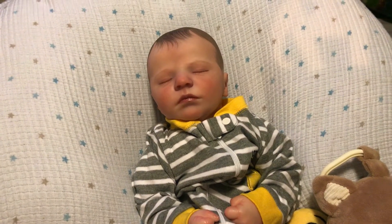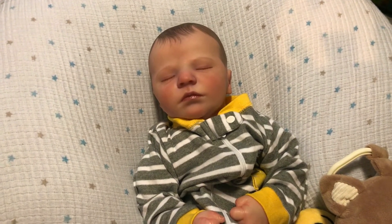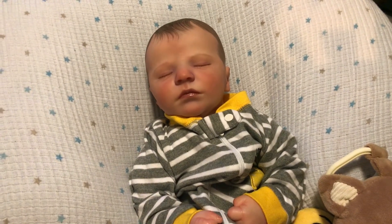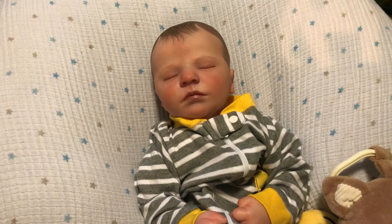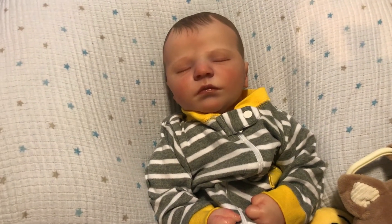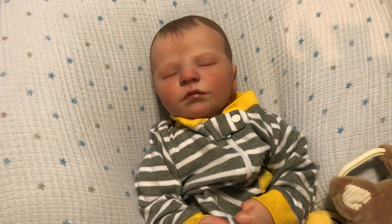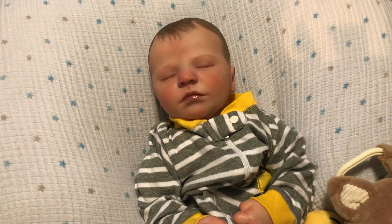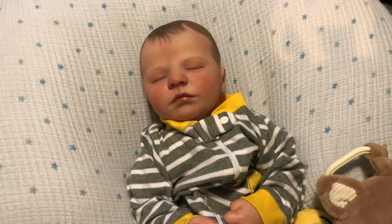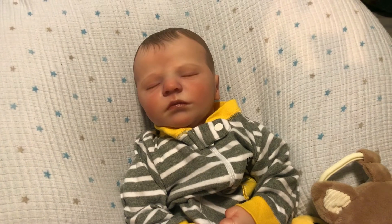Hey everybody, happy Wednesday! I hope everyone had a good day. I just wanted to come on and make a short video and let you guys know that I will be putting this baby up on eBay. I tried again with the smaller babies and I just do not seem to care for them — I actually like the larger babies, as most of you already know. So this little baby is going to be up for adoption.